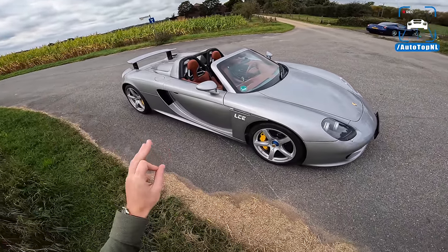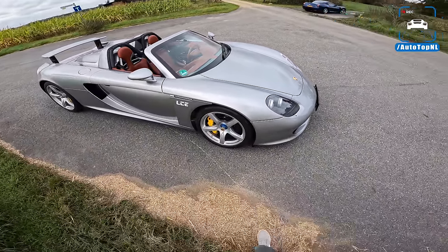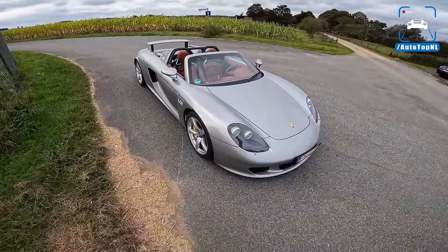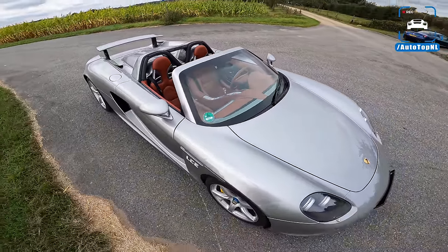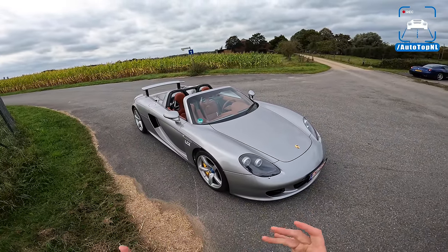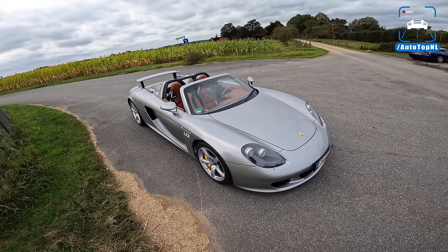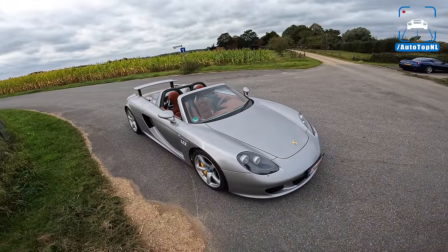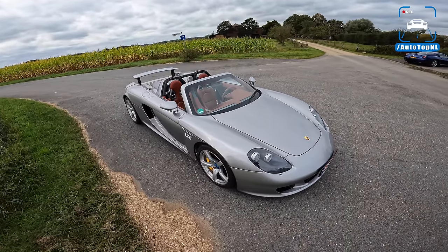In the production version it has a 5.7 liter V10 — up from 5.5 — making 612 horsepower. The car itself is a true hypercar. It is a roadster built for maximum driving pleasure and to be the last true analog supercar. It only has traction control, no stability control, manual gearbox, rear-wheel drive. It can be a twitchy and treacherous car if you don't have respect for it, and it is absolutely amazing.